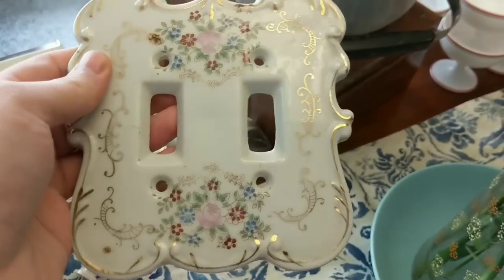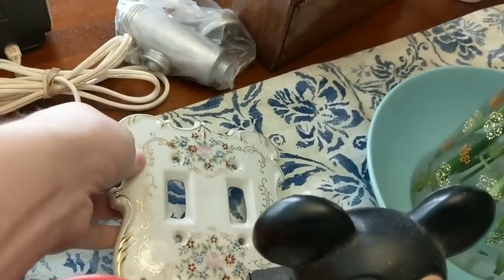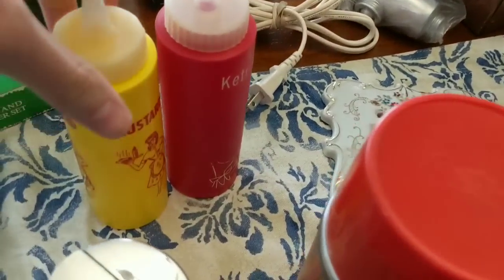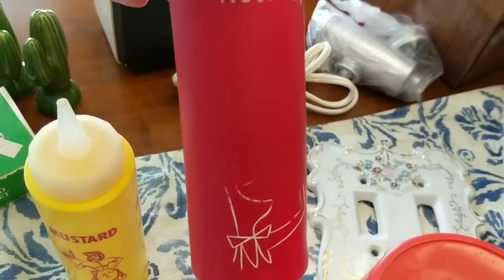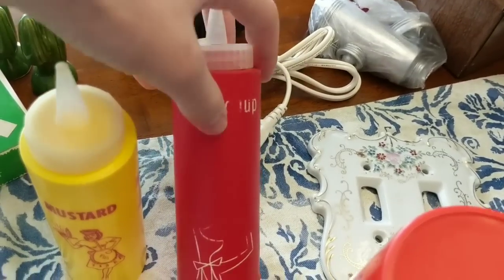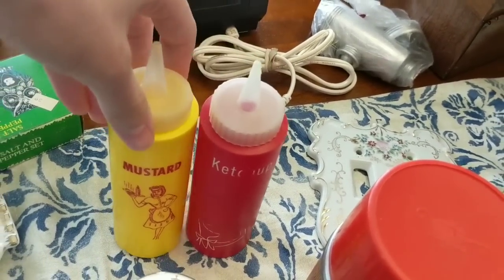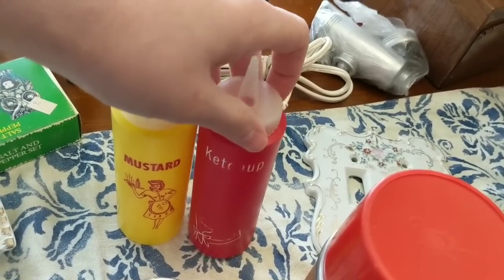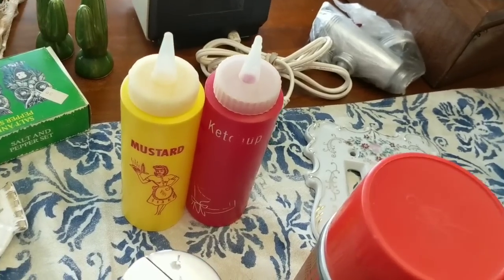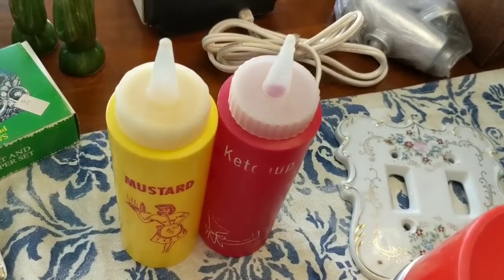It's in really nice shape and the double style is pretty cool to find. I grabbed these mustard and ketchup squeeze bottles — this one is worn. I'm not even sure if these go together because the designs are a little bit different, but I will sell them together for probably $8. Again, 25 cents I paid for those.